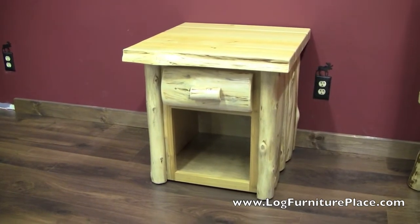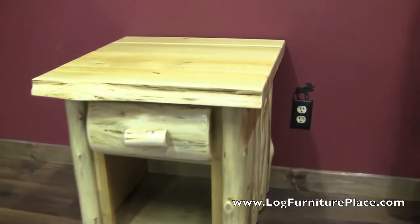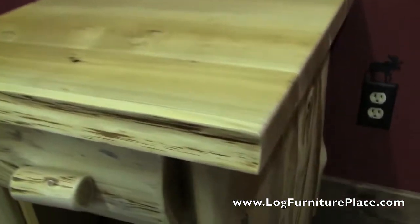Hi, it's Jason with LogFurniturePlace.com. I'm going to give you a closer look at our logger collection today. This is the one drawer nightstand from our logger collection. It's shown here in a clear finish.